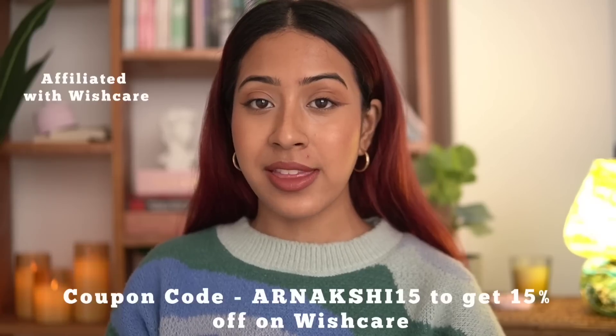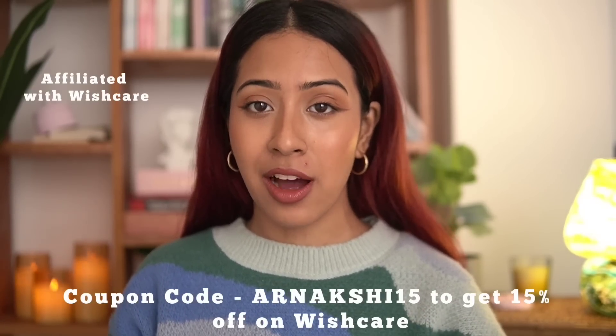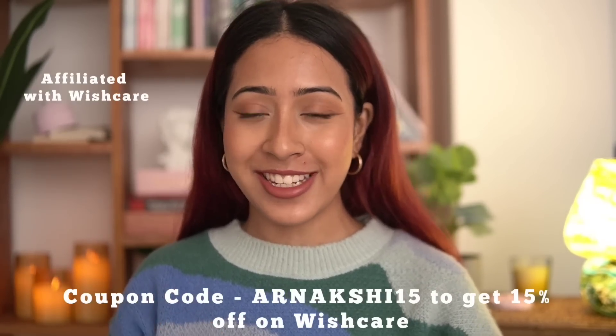That's everything — all my top recommendations from WishCare. Let me know if you've tried this brand. Whenever someone asks me for a vitamin C or face wash recommendation in my DMs, I always suggest these. I am an affiliate with WishCare, so when you use my code ARNAKSHI15 I earn a small commission. All links are in the description box below. Thank you so much for watching — love you guys, bye!